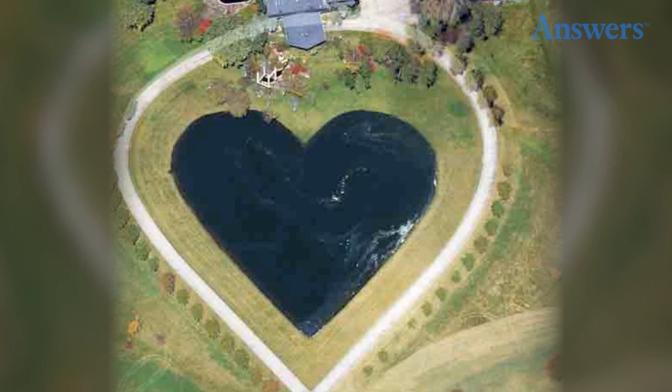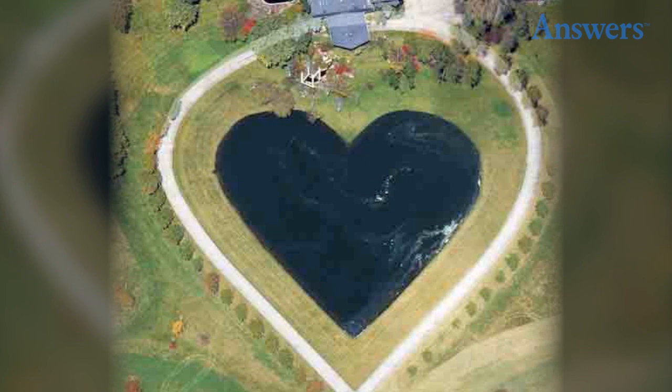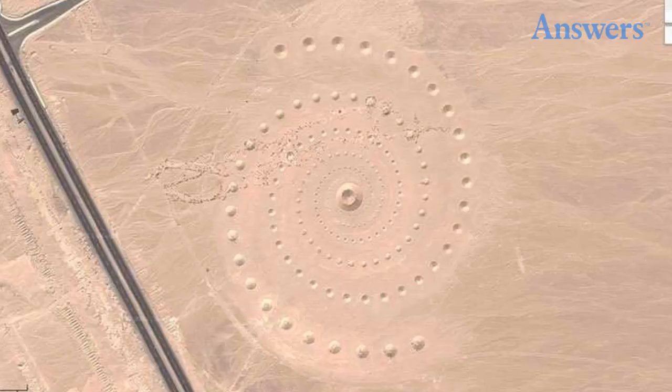More Hearts. In Columbia Station, Ohio, there is a heart-shaped lake. It is not the only lake on Google Maps with a heart shape, but it is basically a perfect heart.